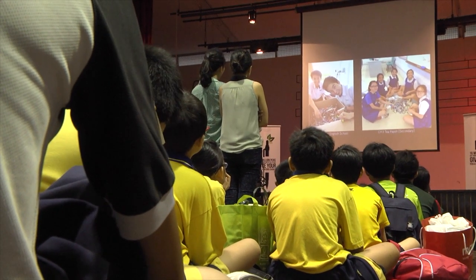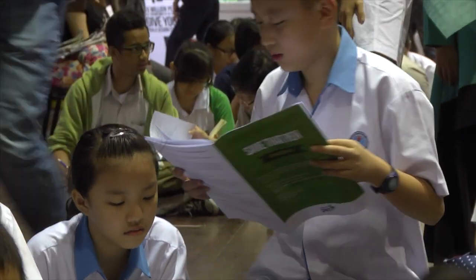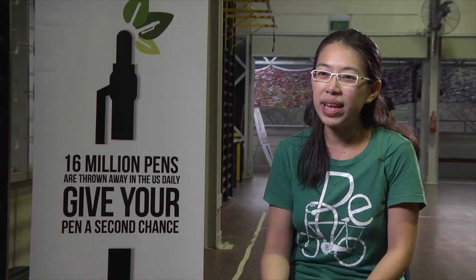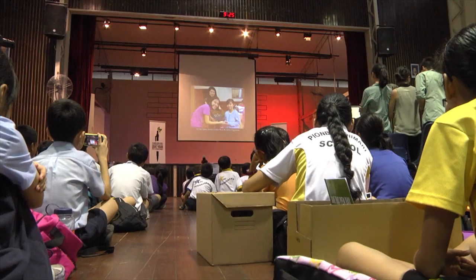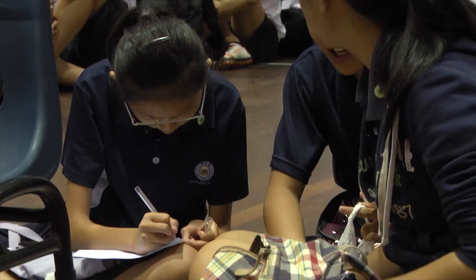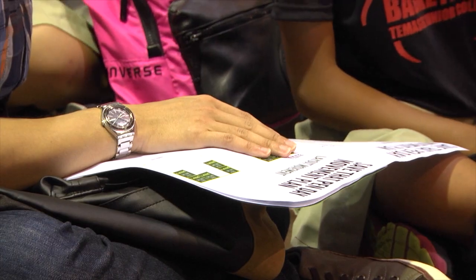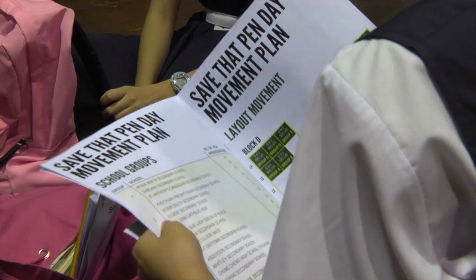Schools actually approach us instead of the other way around. And we have a whole starter kit guide for schools for them to start with the sorting and where to get refills. A lot of schools these days go for overseas expeditions. And this is where they can put the pens they have refilled to very good use by passing it on to kids around the region. Equipping the participants to do their own Save That Pen projects is a great way to localise the scheme and help it gain greater momentum. Now anyone interested in saving the environment by recycling pens can jump on board with the easy step-by-step starter kit provided by the team.